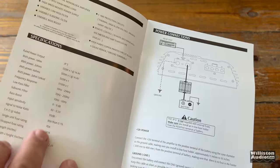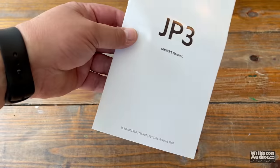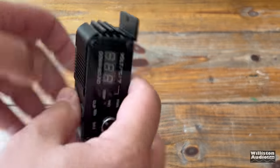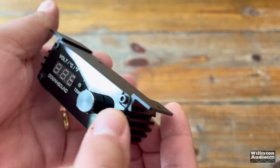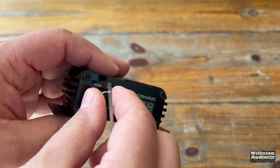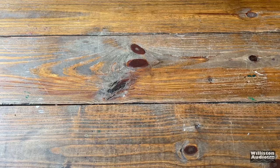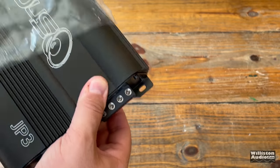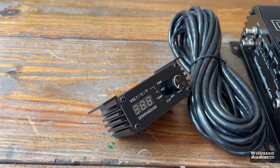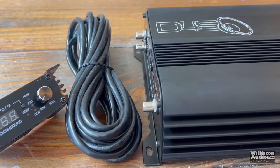In the box, the first thing you'll notice is the manual, which covers only the JP3 model — it talks about how to hook it up, all the different settings, and features. We also get a couple of Allen keys, the awesome bass remote, which is the standard bass remote that comes with most Down for Sound amps and is definitely one of the best in the business. We also get the remote bass cable, and here is the tiny JP3 amplifier. The remote looks a whole lot like the amp — it's very cool.